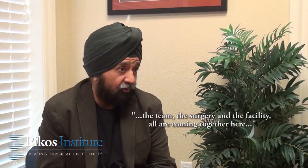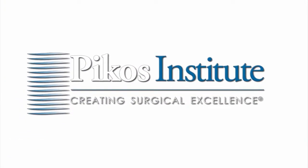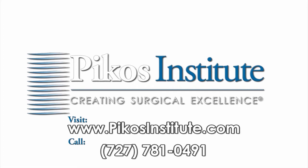The team, the surgery, and the facility all are coming together. For more information on course schedules at the Picos Institute, registration, or group discounts, please visit www.picosinstitute.com or call 727-781-0491.